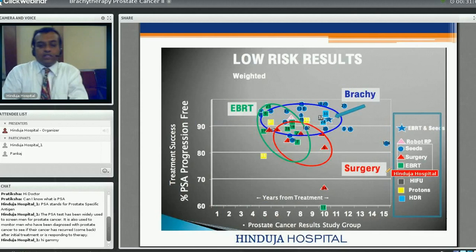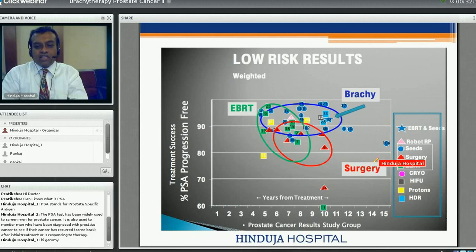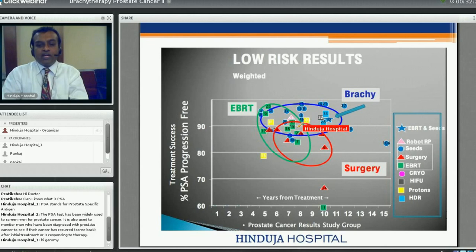Looking at results: this graph shows PSA progression-free treatment success percentage on the y-axis versus years from treatment on the x-axis. For low-risk prostate cancer — PSA less than 6, T1 or T2, Gleason score less than 6 — brachytherapy alone and EBRT plus brachytherapy combined achieve above 90% success. Surgery is comparatively inferior, and external beam therapy alone is not as good as brachytherapy or the combination, based on data from the Prostate Cancer Study Group published in 2009.